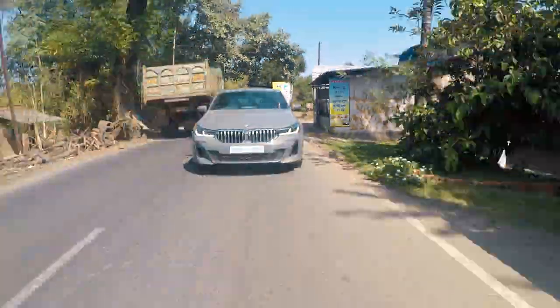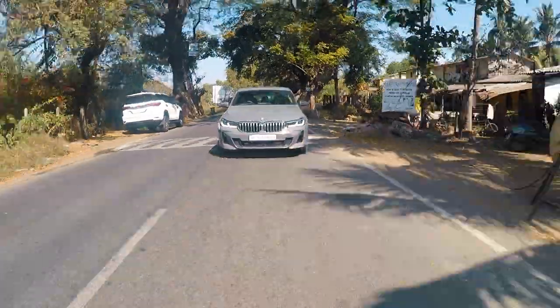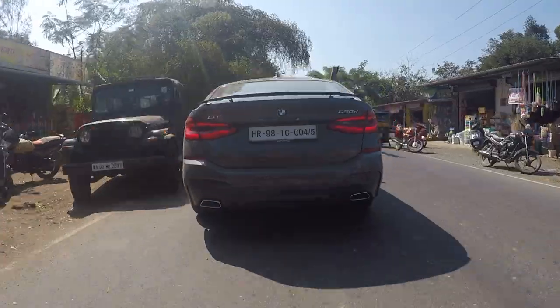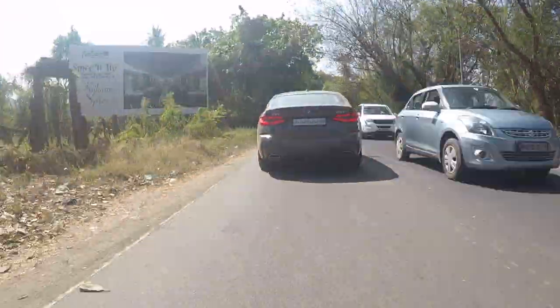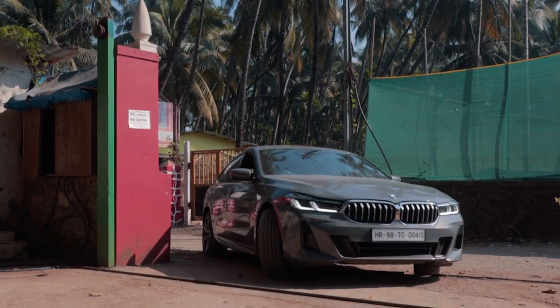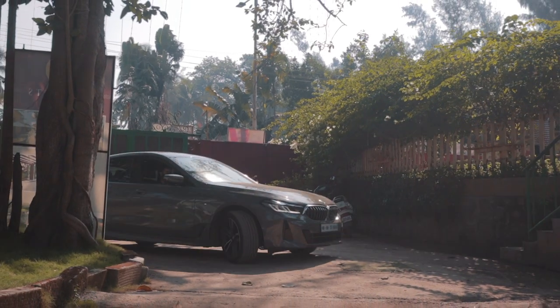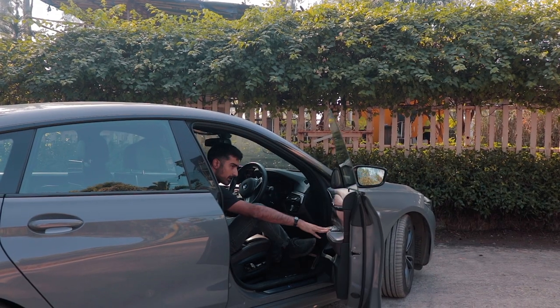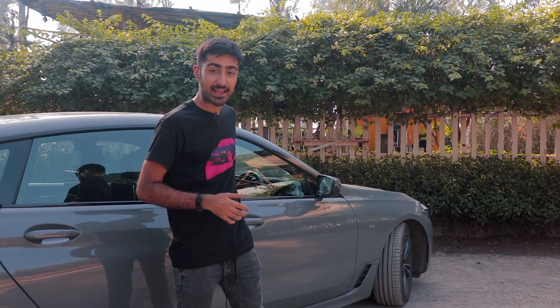The highway turned into a two-lane road and this massive car was basically covering the whole lane. But the visibility and sensors keep you in check and make sure you don't ram into the back of a tractor. We entered Alibag and I was looking for lunch, so we pulled into a quaint little restaurant. We've taken a break — not because I'm tired, but because I'm starving. It's also the best time to talk about design.